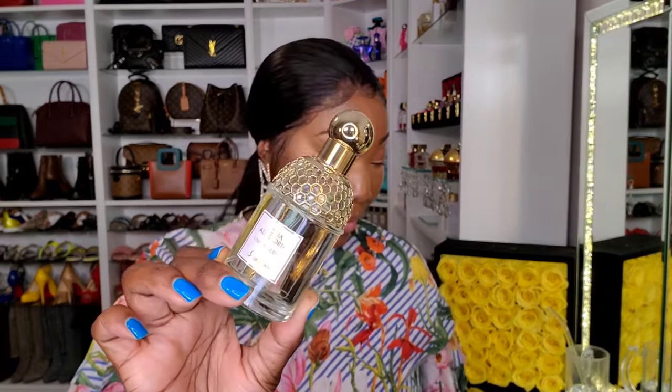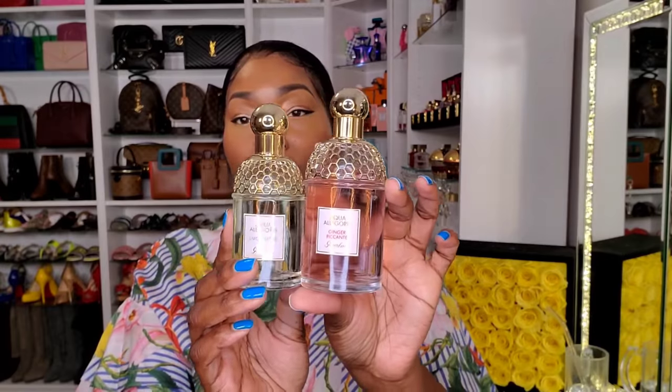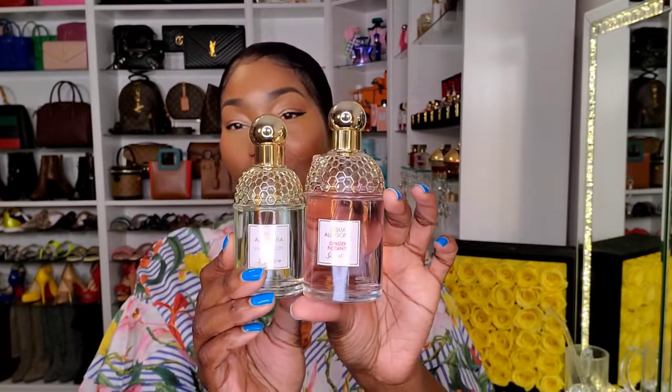Next up we have Limon Vert, and as you can see this is the smaller bottle. Let me show you the comparison — here's the larger size and here's the smaller one; it's definitely smaller than the larger one.